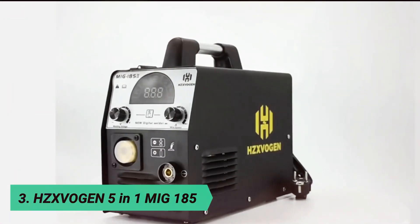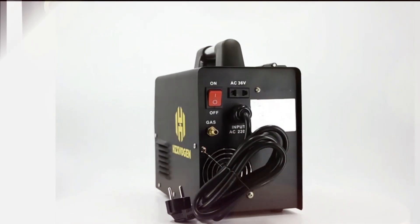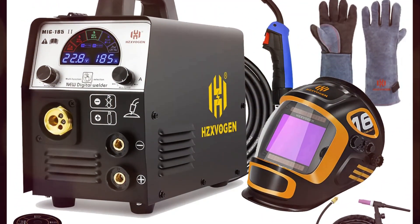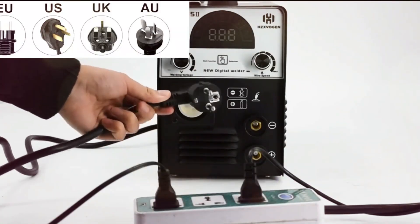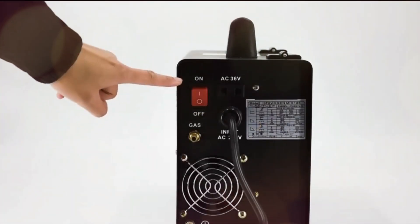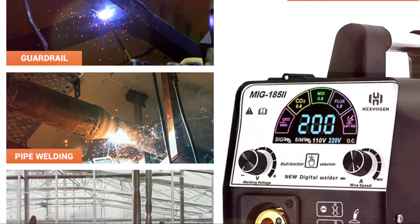At number 3, the Hesvogen 5-in-1 MIG-185. This is a high-performance multifunctional MIG welder designed for versatility and ease of use. Featuring a bright color LED panel, it allows for quick and clear parameter adjustments, making welding more intuitive than ever. With a simple press of the selection button, users can switch between different welding modes effortlessly.